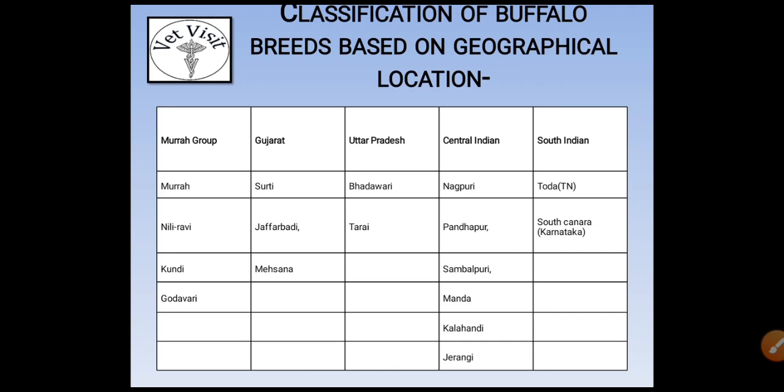In the South Indian group there are mainly two breeds: Toda, which is from Tamil Nadu, and South Canara, which is from Karnataka. Many questions have been asked in papers about which buffalo belongs to which group — Murrah group, Gujarat, Uttar Pradesh, or South India — so you have to read this chart very carefully.